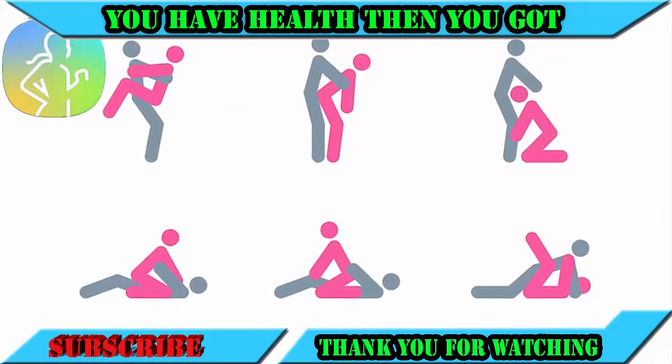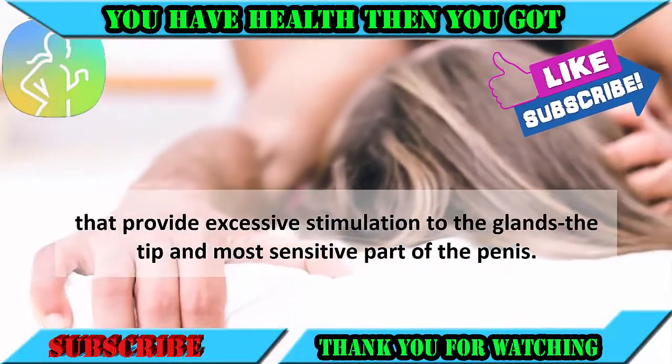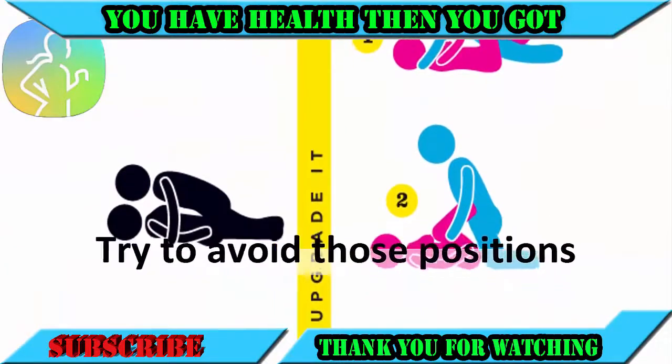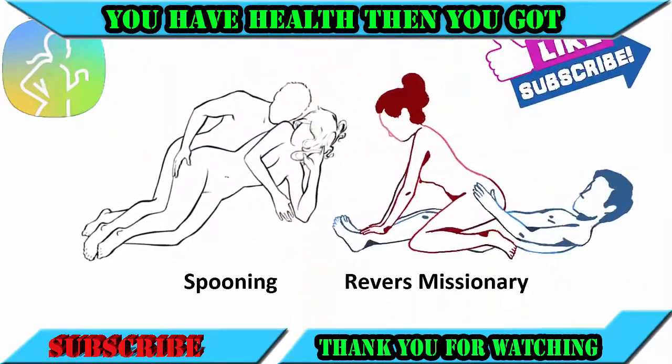Number seven: change positions. There are certain positions such as missionary and rear entry that provide excessive stimulation to the glans, the tip and most sensitive part of the penis. Try to avoid those positions in the beginning and instead engage in positions that are less stimulating, such as spooning and reverse missionary.